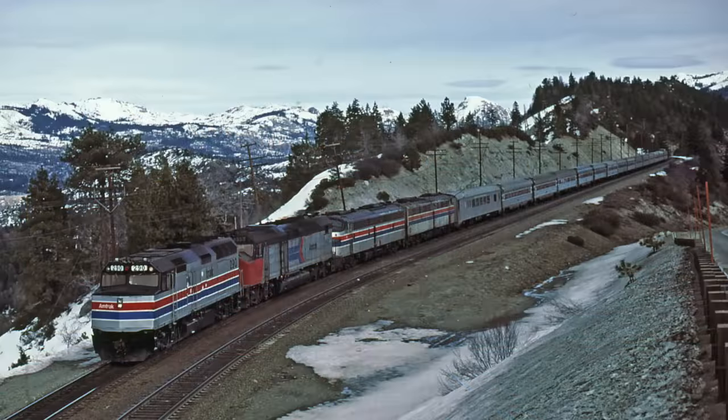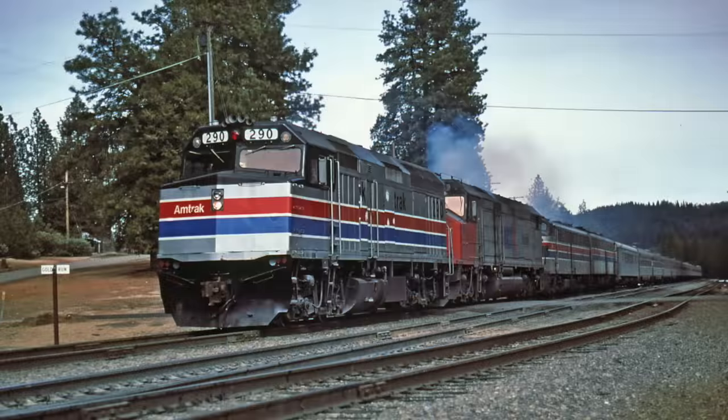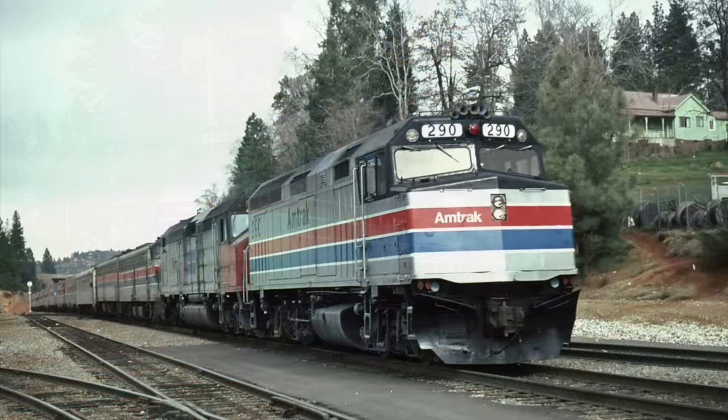As new Superliner equipment arrived, the standard heritage passenger coaches found on regular Amtrak trains became surplus and replaced the old SP coaches. Today's Fun Trains have current Amtrak locomotives pulling Horizon and/or Amfleet coaches mixed with privately owned cars.